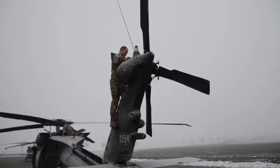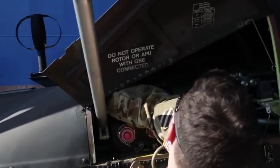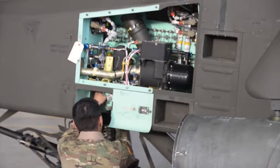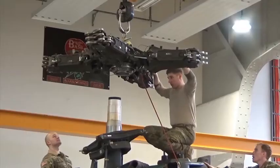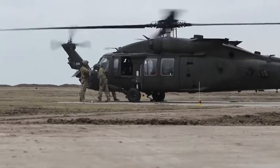Every day there's a different challenge. Helicopters never break in the same way. They're very maintenance intensive and we have to be cognizant of all of the safety measures that are required in order to make sure that these things are safe to fly and operate.